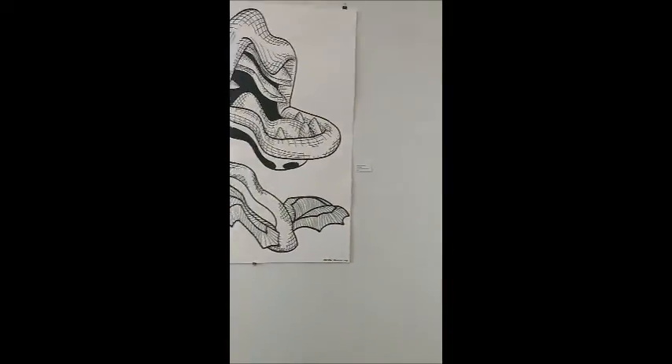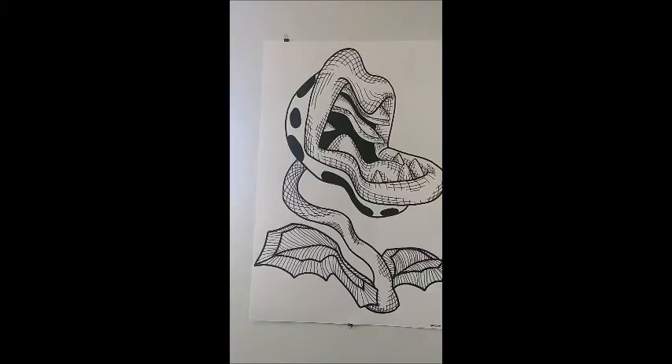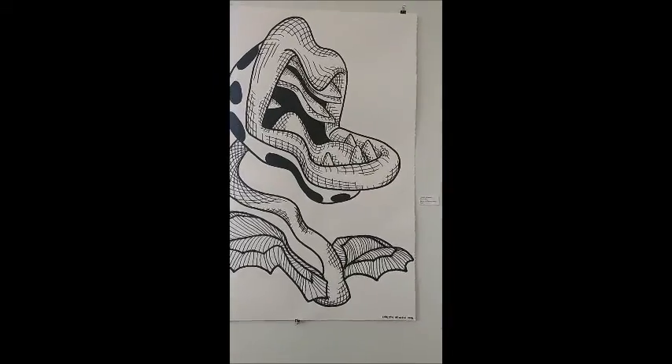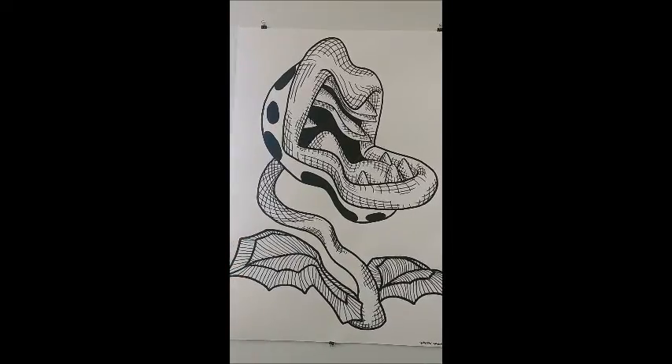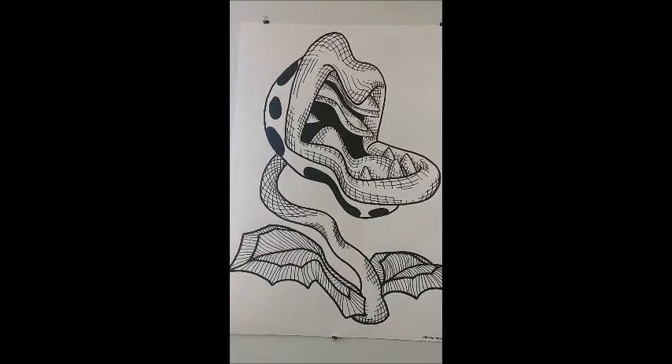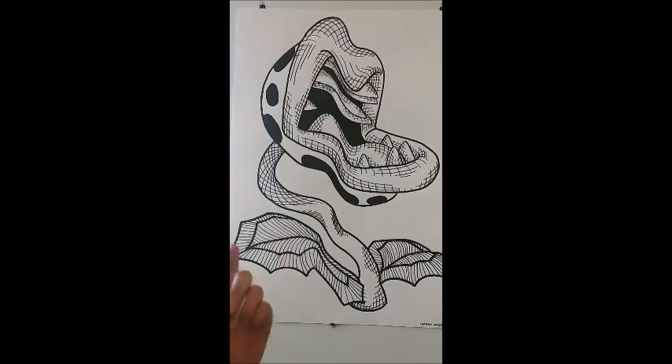They're selling this piece of art for $200. I really like the way that even though the artist didn't use a lot of colors, just by the lines he was able to use, he was able to provide a little bit of shading.